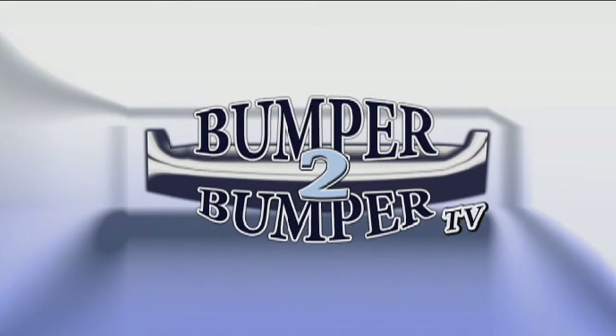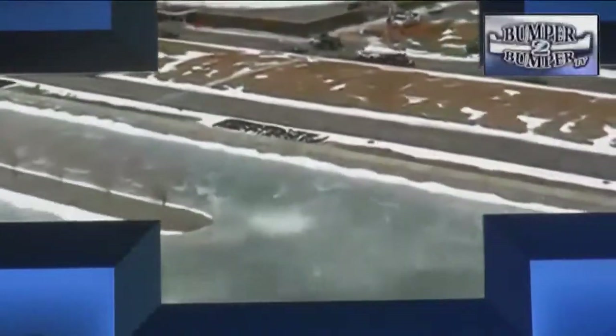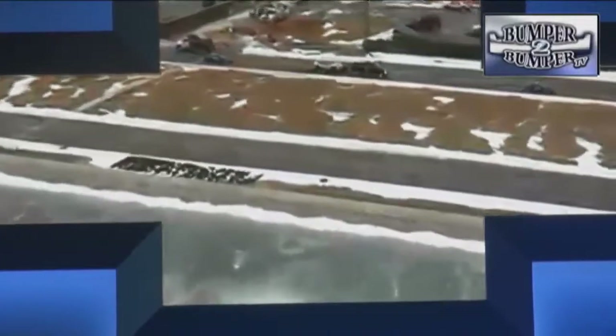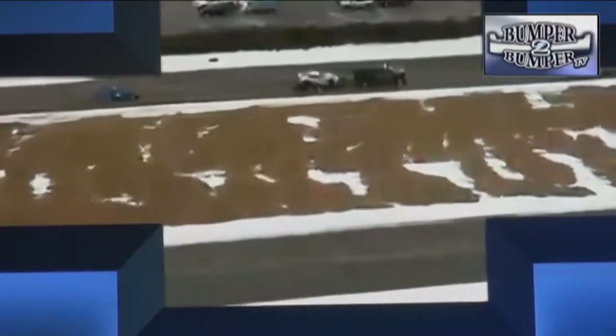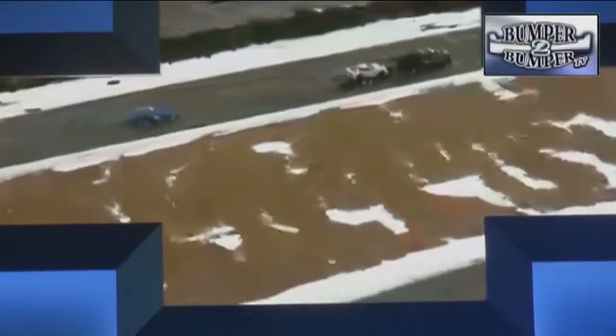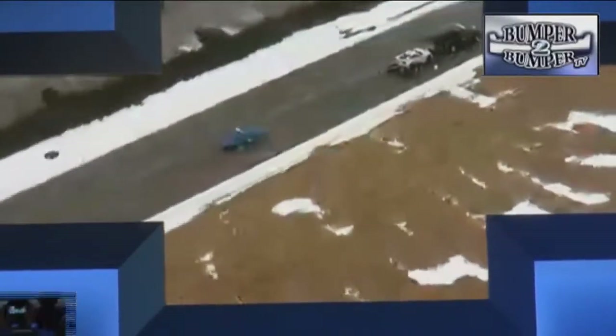This is Bumper to Bumper TV. General Motors used a full-size pickup truck to bring the latest edition of the Corvette to the Detroit show this year. On the way back to the plant, it could have carried the company's awards for the North American Car and Truck of the Year.